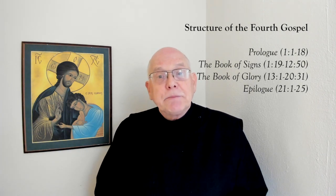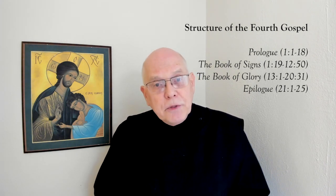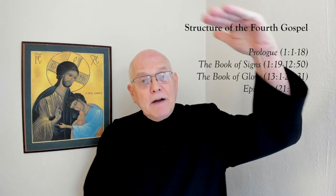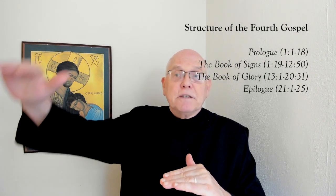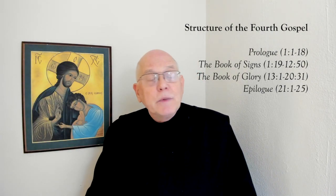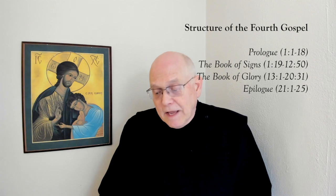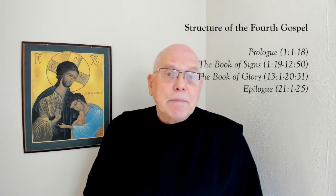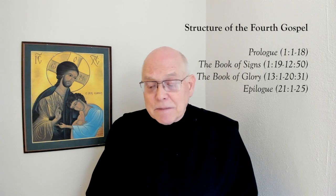The third section of the gospel begins with chapter 13 and continues through the end of chapter 20. It's called the Book of Glory, because here Jesus, who has come from above and taken on human form, begins his ascent back to the Father. It describes the last week of his life, from the Last Supper through his crucifixion and resurrection. Then there's an epilogue — chapter 21 — with additional resurrection stories, added to the document somewhat later.